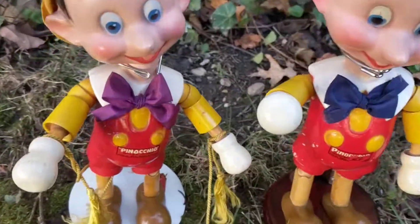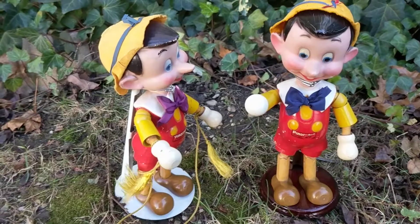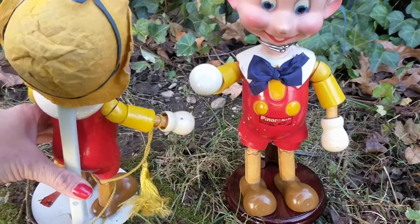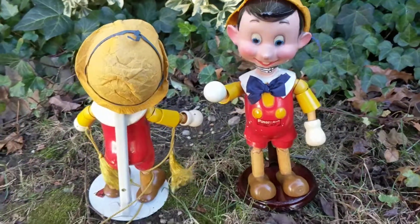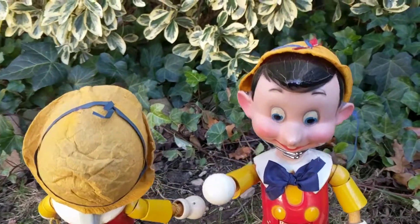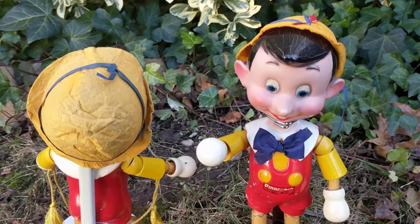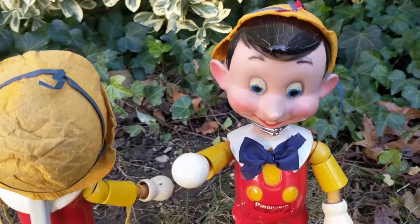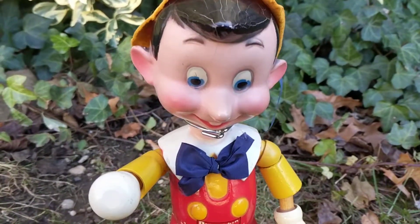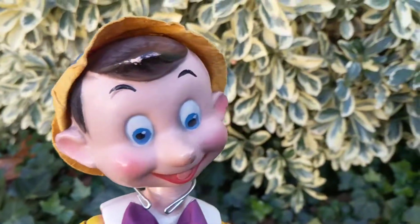Let me turn one of them around so I can show you what the bodies look like. From what I've read, these were given out as carnival prizes during the late 1930s and weren't sold in stores. Someone mentioned they never saw them in stores growing up, and that the only way you could get one was by winning them at a carnival.